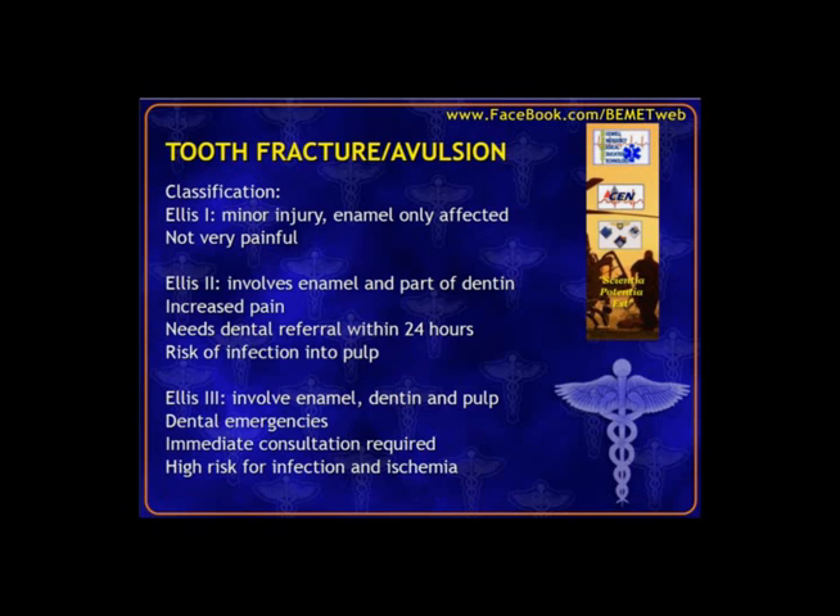Tooth or dental fractures are classified using the Ellis classification system into Ellis 1, 2, and 3 based on depth. Ellis 1 is the most minor — just a chipped tooth with only enamel affected and no infection risk. Ellis 2 is deeper, involving enamel and part of the dentin, which increases infection risk since protective tissue has been opened. This should have prompt dental referral to check viability of the tooth.